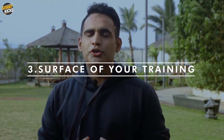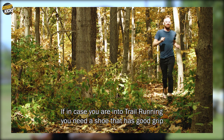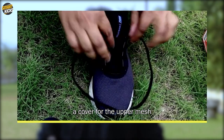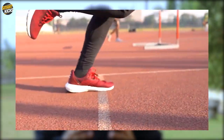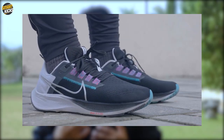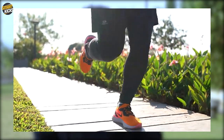Moving on to the third factor: the surface where you're going to train or run. This is a factor that is majorly ignored in India. If you're into trail running, you need a shoe with good grip, decent stability, and coverage for the upper mesh. If you're running for speed on synthetic tracks, you need spikes on the front and minimal heel-to-toe drop for better speed generation. For most people in India running on streets, roads, or jogging tracks, shoes with good cushioning and outsole durability are the right choice.